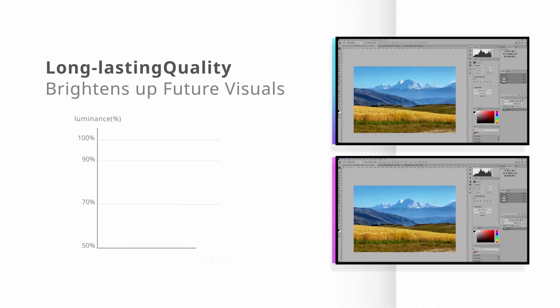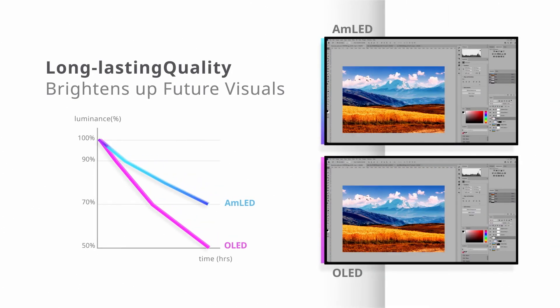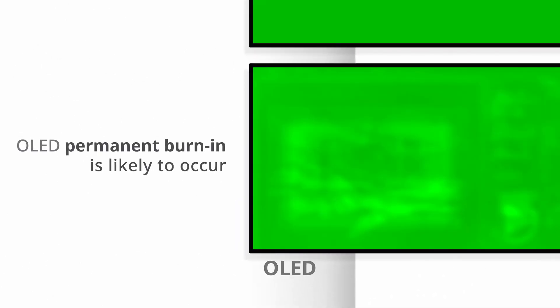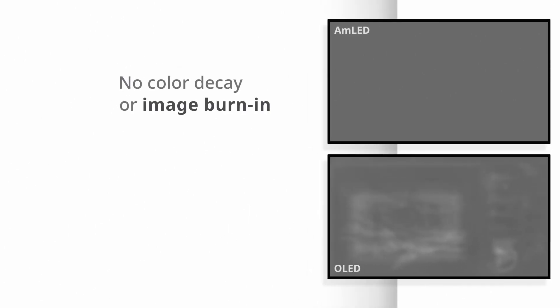When using OLED screens for eight hours a day, after 18 months, brightness decreases by 20%. When the same image stays on your screen for a long time at high brightness, OLED permanent burn-in is likely to occur. AMLED screens are very robust without luminance decay or screen burn-in worries.